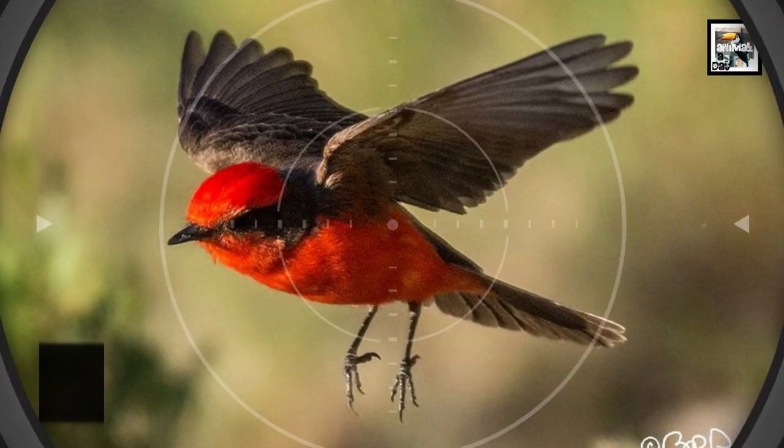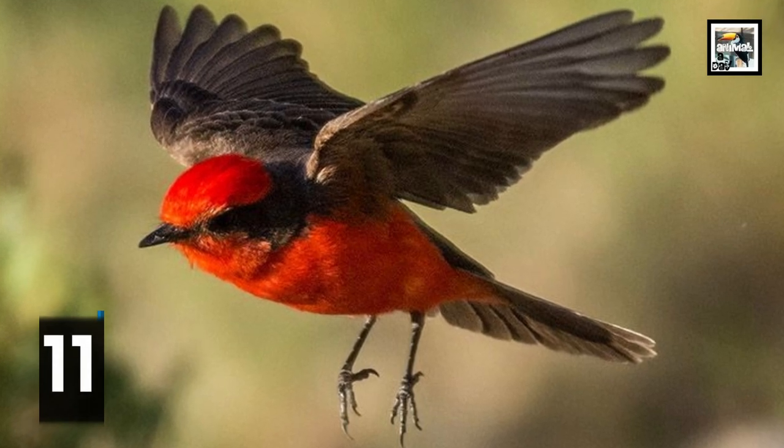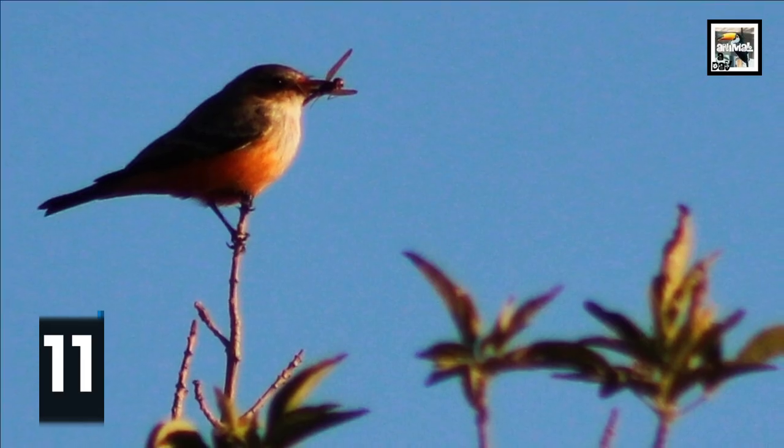Once prey is caught, the vermilion flycatcher will thrash its victim into submission before consuming them entirely. This both kills it and softens the insect's body so it can be digested more easily.